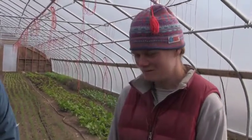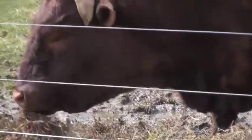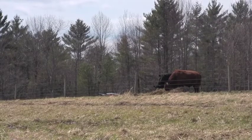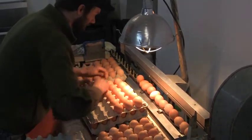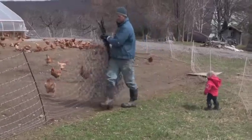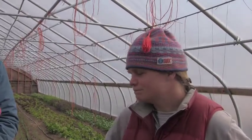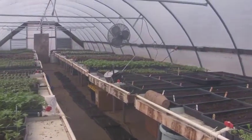We started small — an acre garden, 50 chickens — and now we're at 200 acres, most of which is grazing land, but 12 acres of vegetable production, a full herd of cattle, a full herd of pigs, a thousand laying hens, a couple thousand meat birds, a flock of sheep and their lambs. We just took off. And we do a year-round CSA, year-round production on the vegetable end, and meat and eggs too, of course.